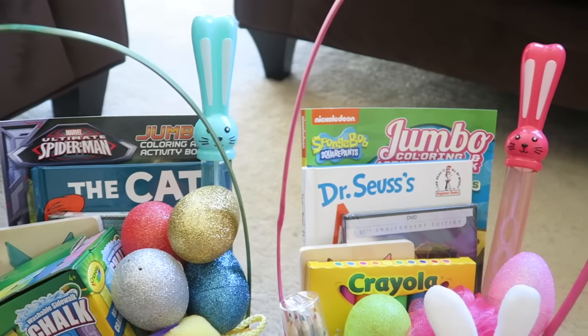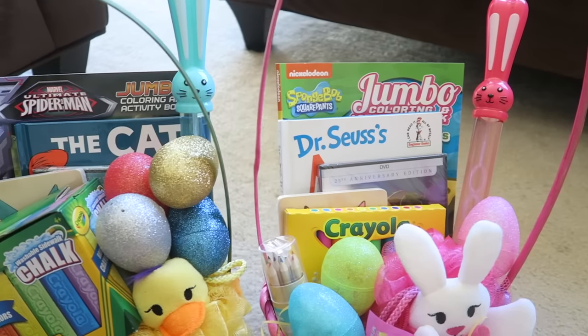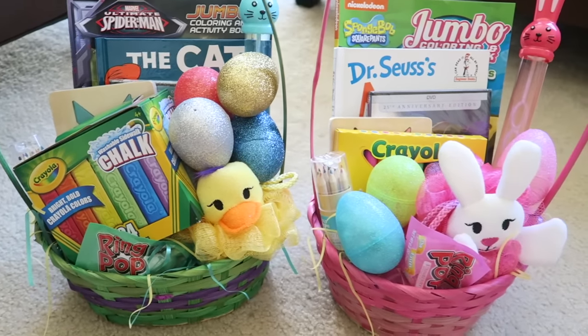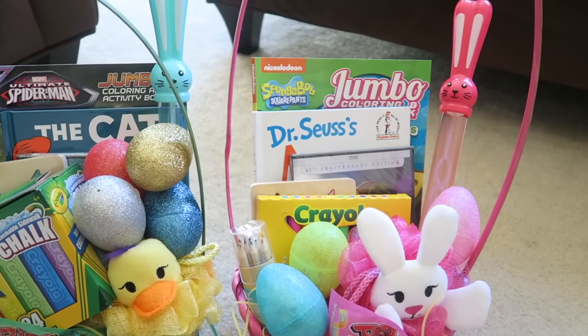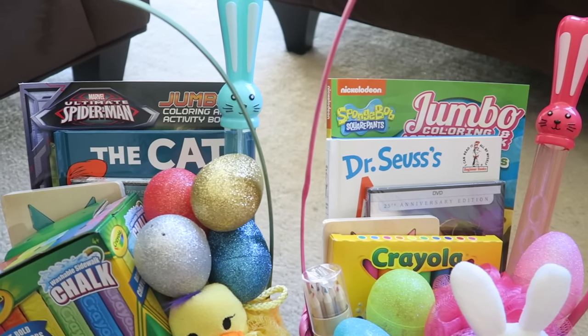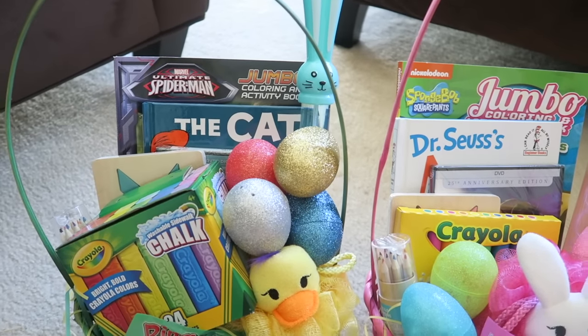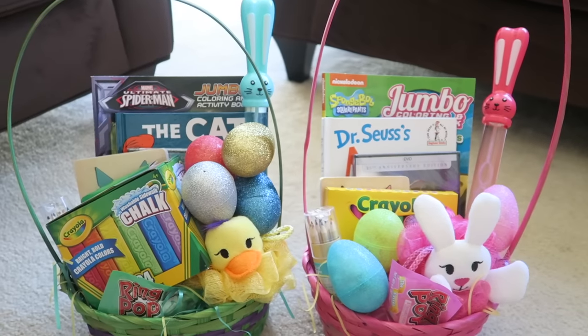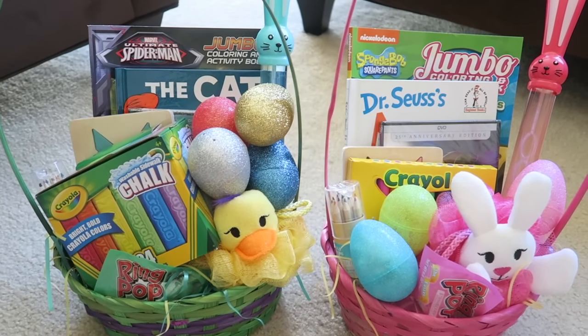That's everything inside the kids' baskets. Like I said, everything is either from Target, Michael's, or the Dollar Tree. Everything is really affordable and perfect for the kids — I know they're going to love these baskets and I'm so excited to give them out. I hope you guys enjoyed this video, thank you so much for watching, and I will see you in my next one.